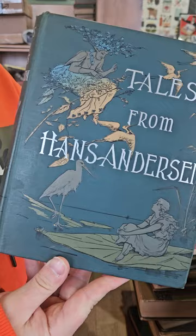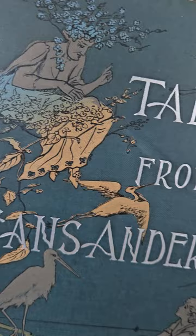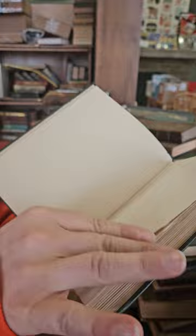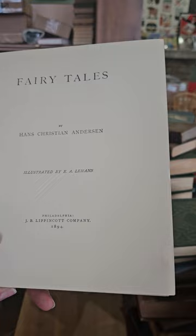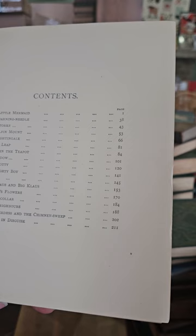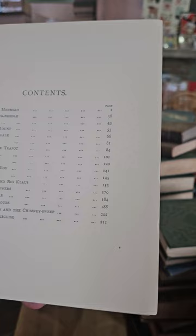Tales from Hans Christian Andersen — cool book on fairy tales. You've got Mother Nature, the Storks, Thumbelina. Fairy Tales by Hans Christian Andersen, illustrated by E.A. Lehman, 1894. This one has The Little Mermaid, The Darning Needle, The Storks, The Nightingale, Little Toddy, The Naughty Boy, The Bell, Little Claws and Big Claws — don't recognize some of the titles.